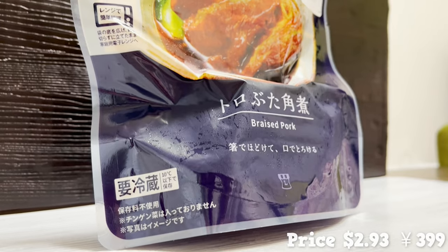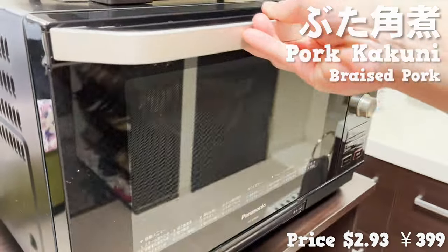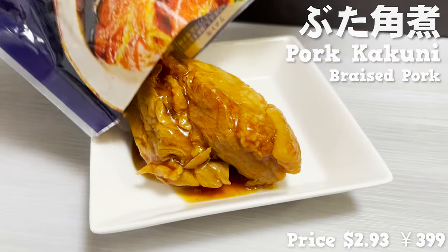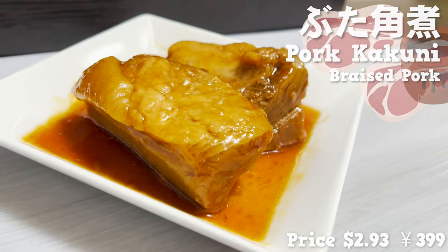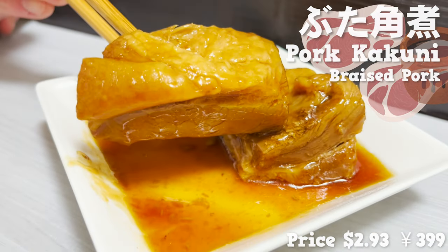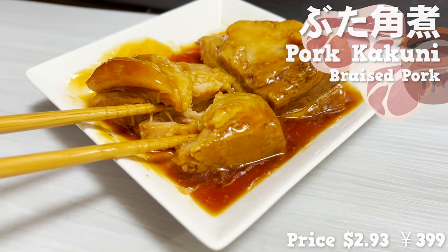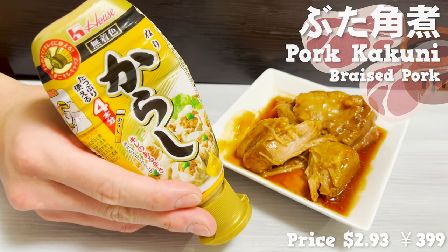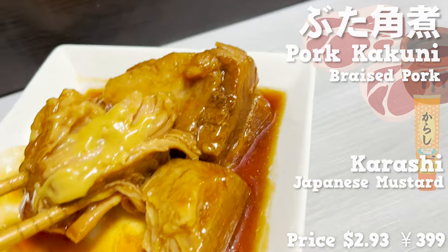Next up is pork kakuni, sold refrigerated. This item can be cooked by simply placing it in the microwave to heat up. When it's heated, move it to a plate and eat. There were two big pieces of pork inside. I love the smell of the sweet sauce. Because it uses pork belly, the meat juice overflows. The rich taste of the sweet sauce goes well with the pork. It's stewed so well it's soft enough to cut with chopsticks — a taste that makes you want to eat rice. I also recommend eating this pork with mustard; the spiciness added to the sweet sauce really brings out the flavor.